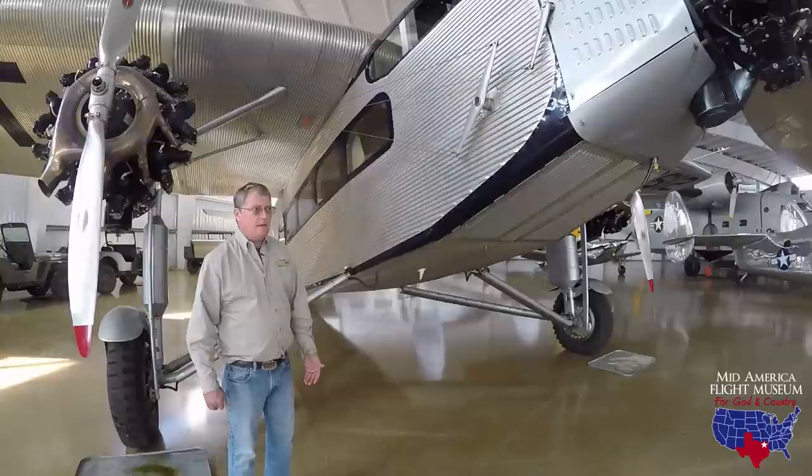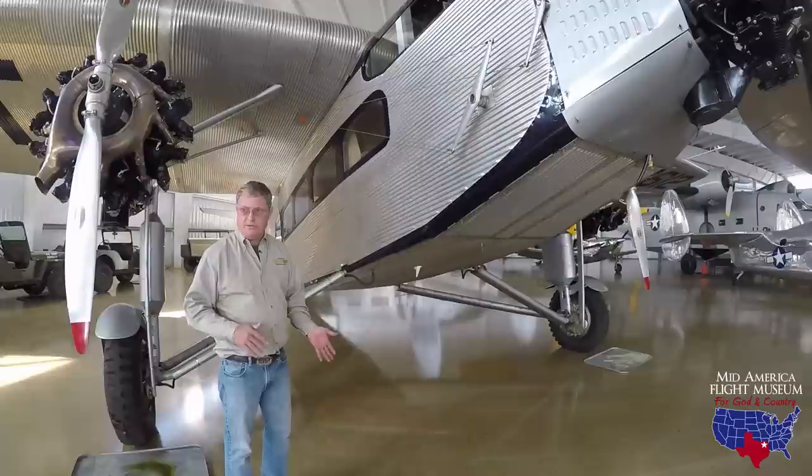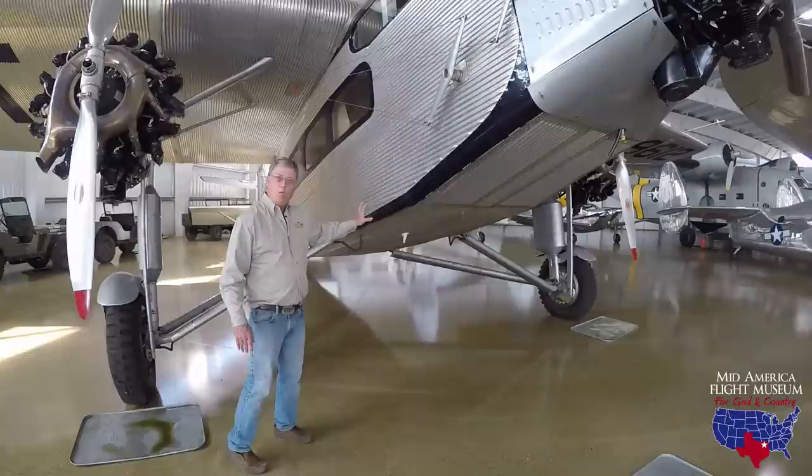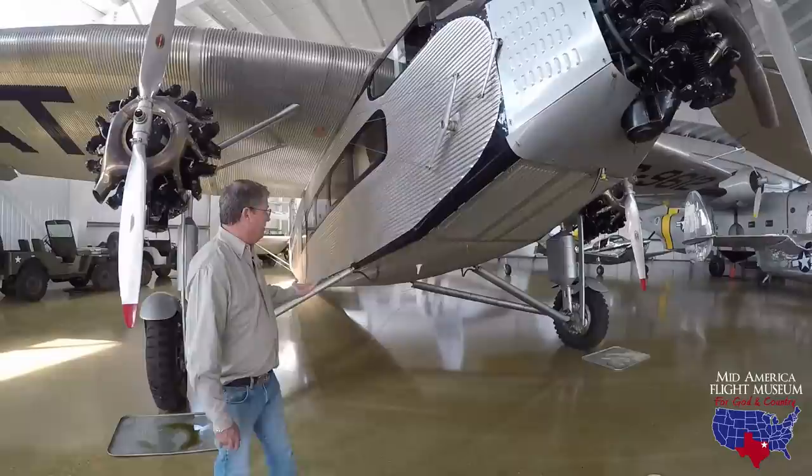It came back and went to Johnson Flying Service. Johnson was a very innovative company in Missoula, Montana, and they birthed an industry — smoke jumpers. Firefighters with parachutes would jump in ahead of a fire and try to get it stopped. This particular serial number, I believe, is the first aircraft to ever have a water tank in it to bomb a forest fire.